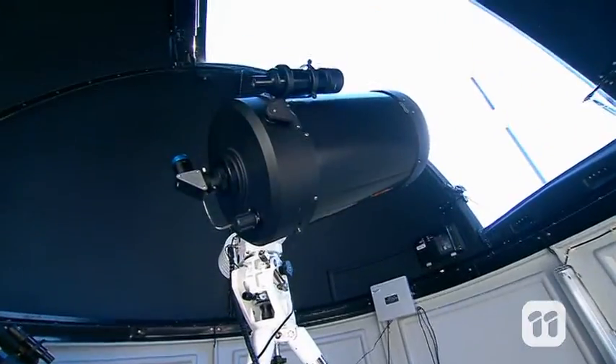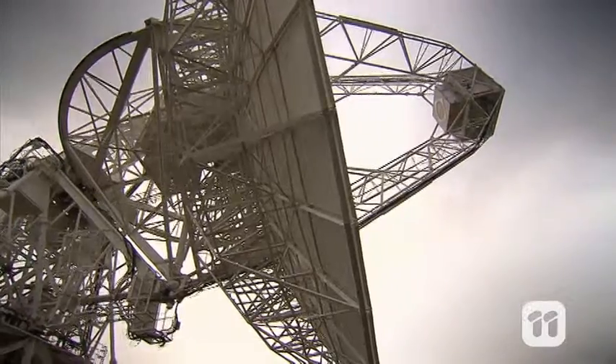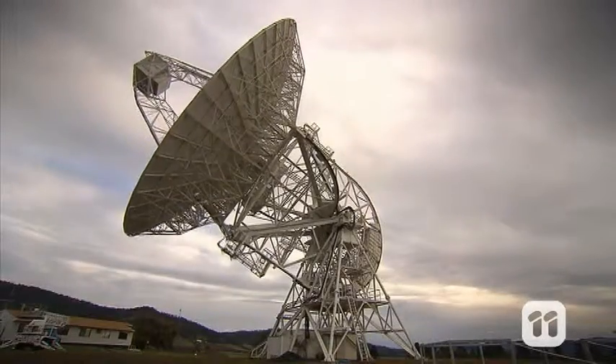Many celestial bodies produce radiation, so astronomers use radio telescopes to see them. Unlike an ordinary telescope that receives visible light, radio telescopes like this one use a large dish with an antenna to receive radio waves.